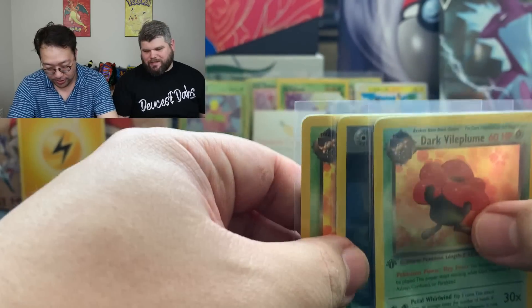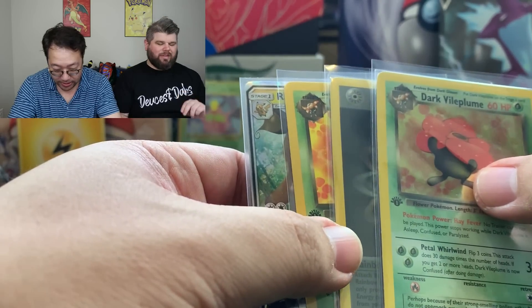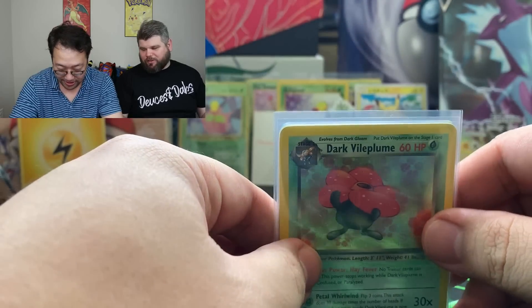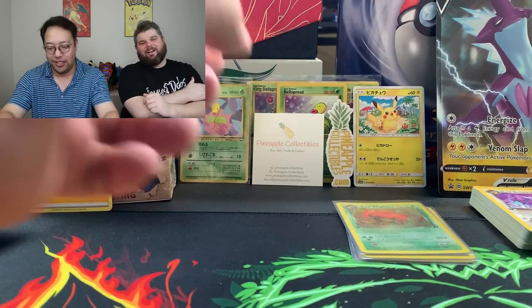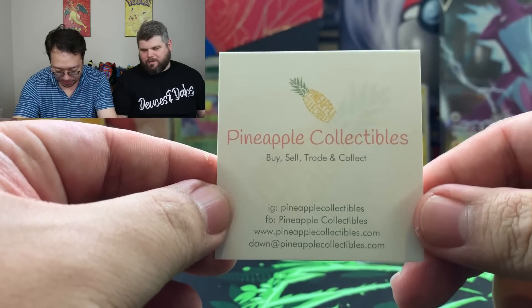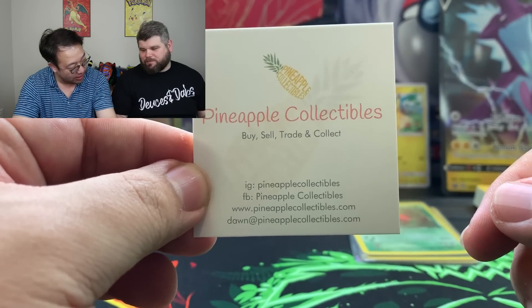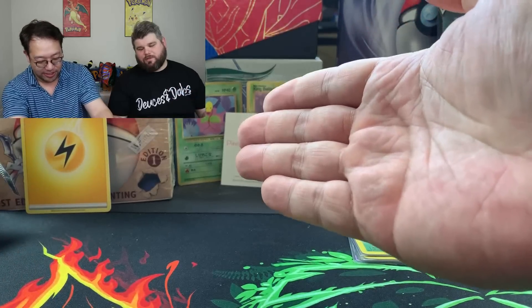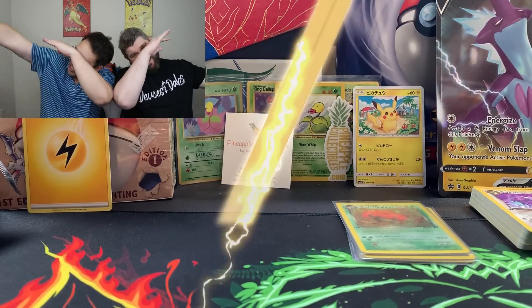Not bad at all, ladies and gentlemen. That Rainbow Energy card can be worth a good amount of money if it comes back at PSA 10 — I know TCA Gaming is willing to pay some dollars for that, might have to hit them up. Just a reminder, check out my friend Pineapple Collectibles — here's her Instagram and Facebook. Give her a follow, buy some product. Thank you for everything, and my First Edition box is added to my collection. Talk to you soon — deuces!